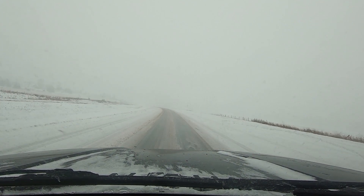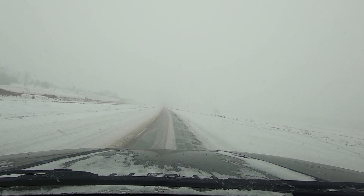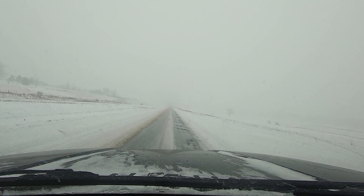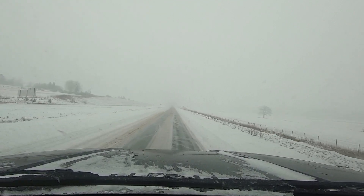I've got a tractor trailer coming up on my side — I might have to reduce my speed to let him over, he's having some struggles. But again, it's a nice level section of terrain.